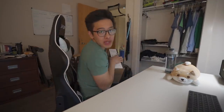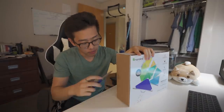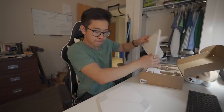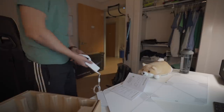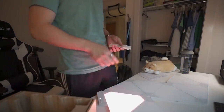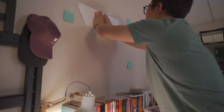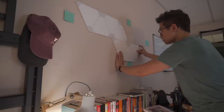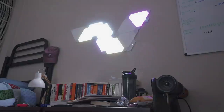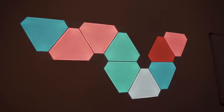One last thing I picked up from Best Buy is this Nanoleaf set. You guys know I'm all about aesthetics and you can never really have enough lights. I can change these colors based on my mood — just look at these panels, they're beautiful, they're so aesthetic. I'm obsessed.